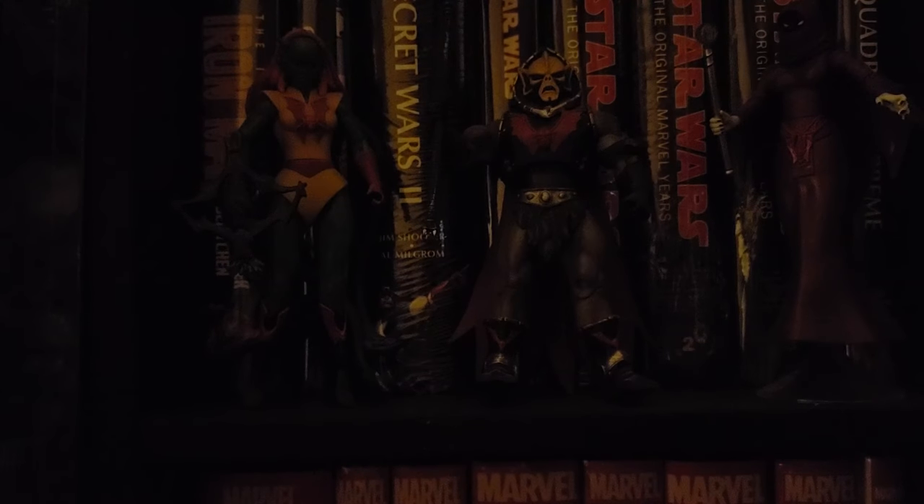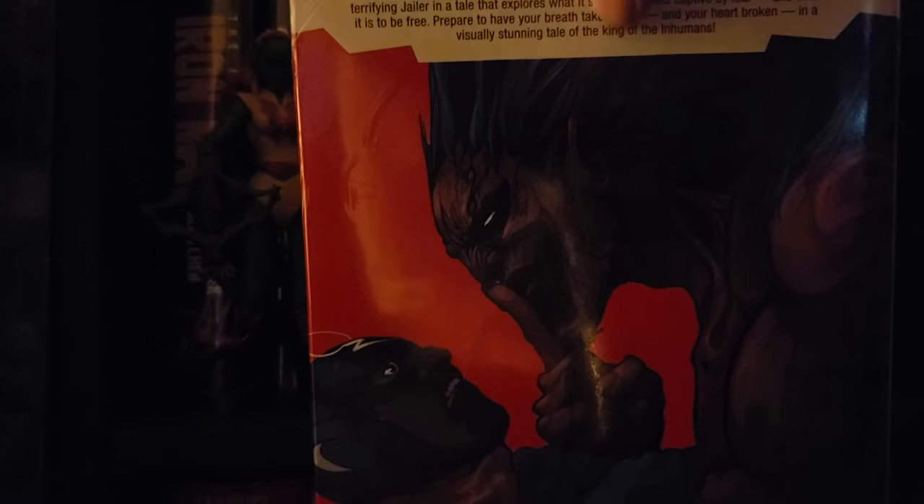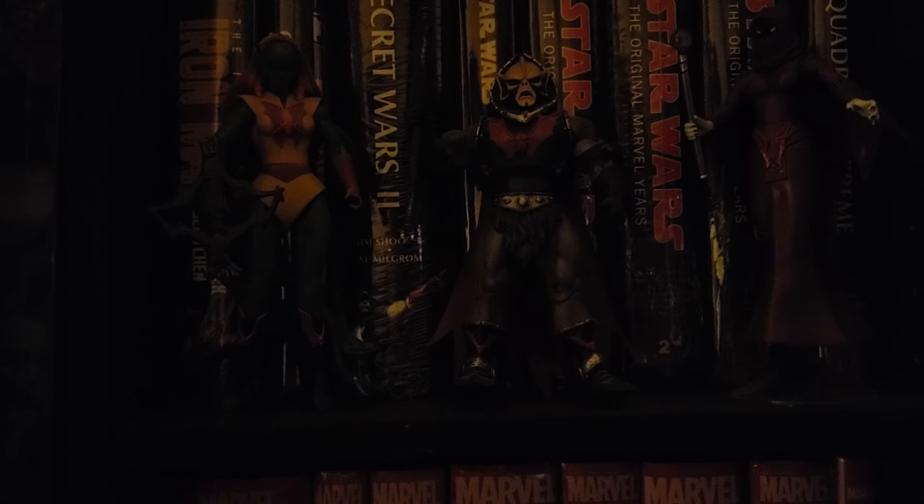The second hardcover book by Marvel is Black Bolt, and it is also an Eisner Award winner. If you pick up an Eisner Award, you must be doing something right, and I'm glad to have it in my collection.